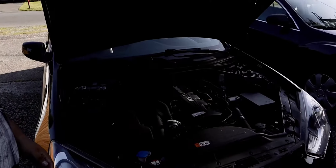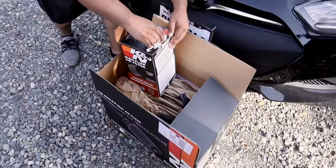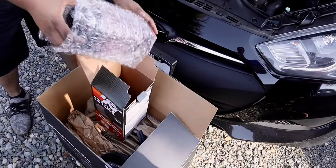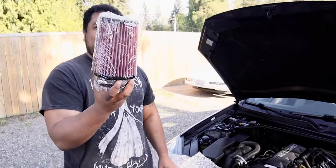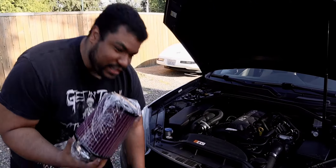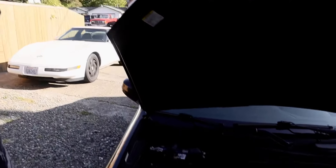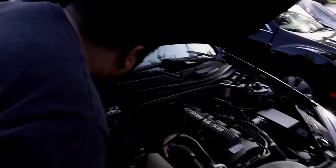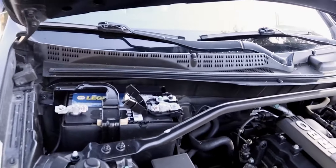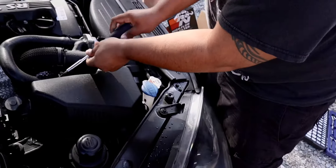All right, so today we're taking out that bad boy and putting in this bad boy. You want to see how big it is? Boom — look at that, that's a lot bigger than I thought it was gonna be. All right, so first thing you want to do is probably take off the power so you don't shock yourself at any point.